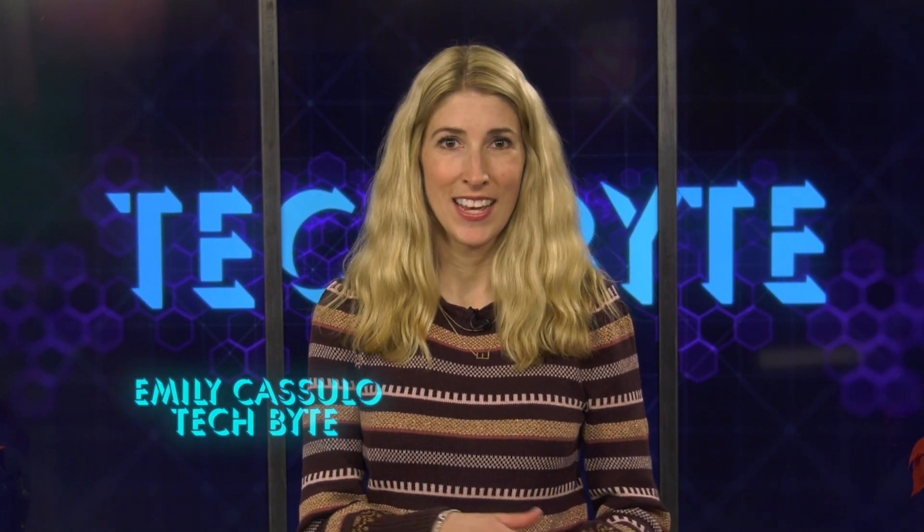Doing it that way gives you more time to spend with your friends and family instead of stressing about finding that perfect Christmas gift. I'm Emelika Sulo, and that's this week's Tech Byte.